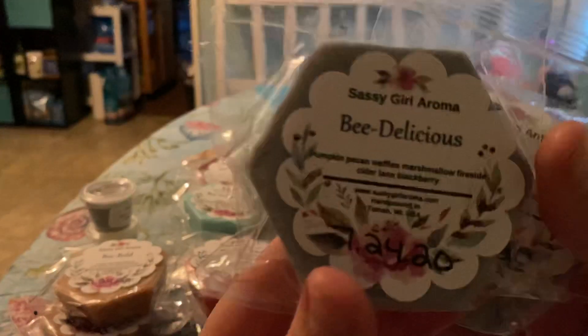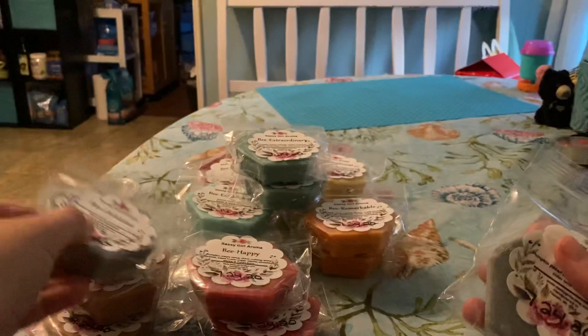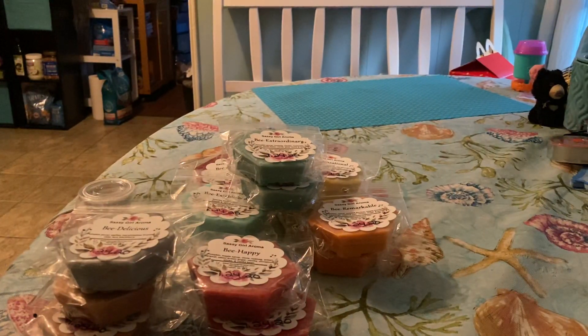So this one is Be Delicious. It's pumpkin pecan waffles, marshmallow fireside, cider lane, blackberry. And this one was — I think Robert's favorite too. Oh, I love pumpkin pecan waffles mixed with cider lane and marshmallow fireside. So good. I'm really sad that she took it off the loaves cause I'm going on my wax ban starting Saturday.